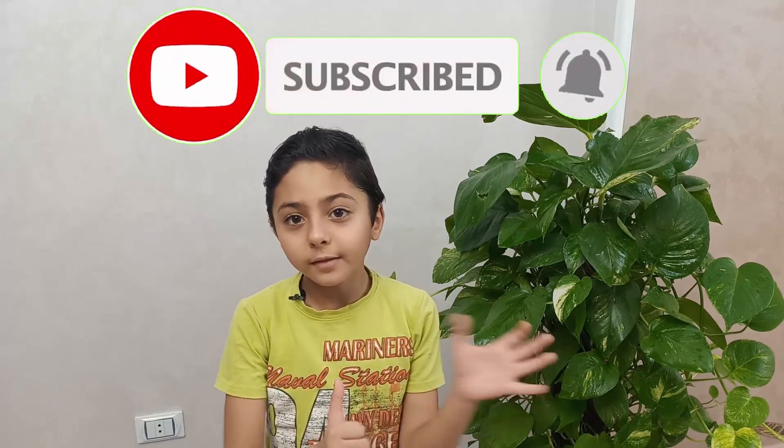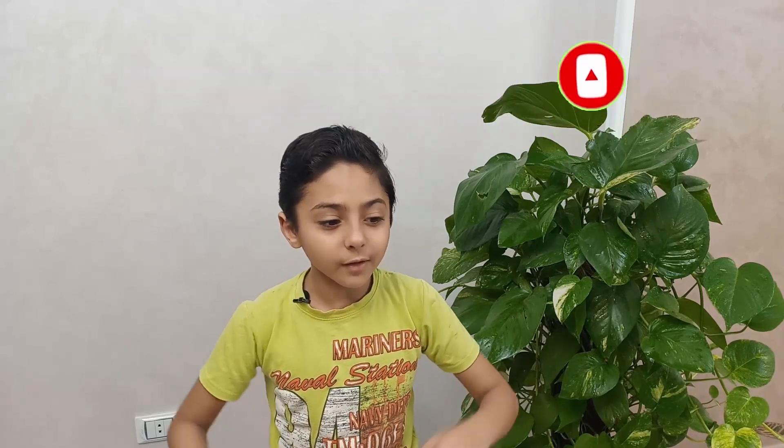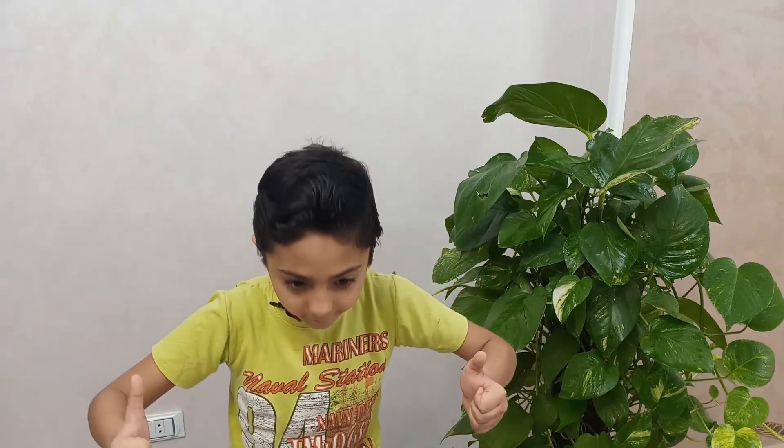I hope you enjoyed today's episode! Until next time, like and subscribe, hit the notification bell, and goodbye!